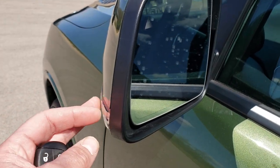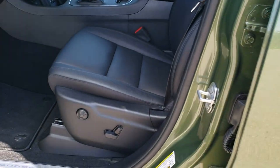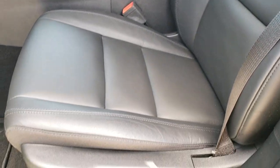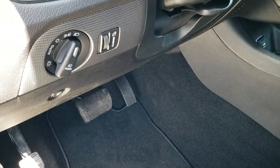Blind spot indicators, directional signals, and heated mirrors. Inside, this one has the black leather interior. Both front seats are heated. You get factory floor mats throughout and auto headlamps.